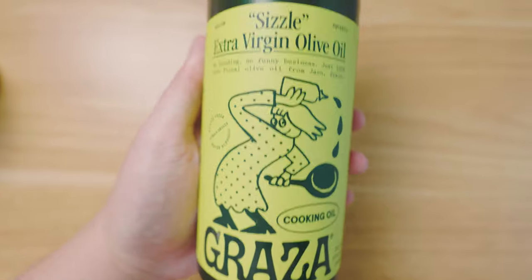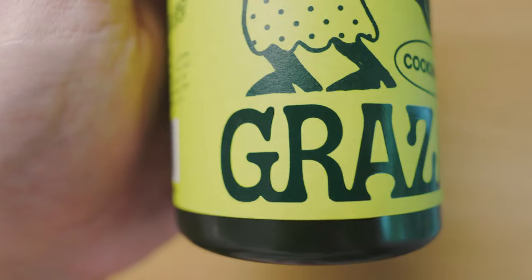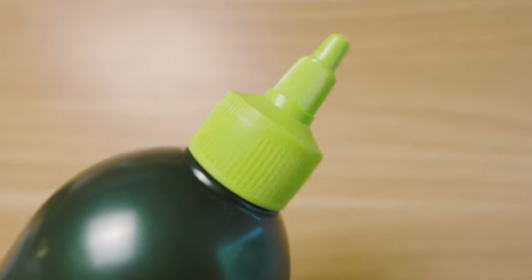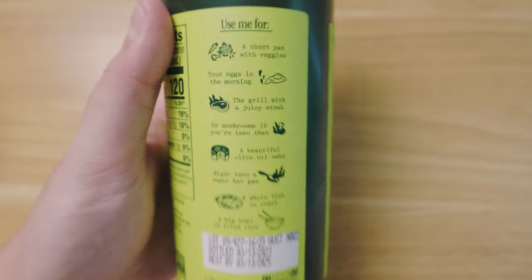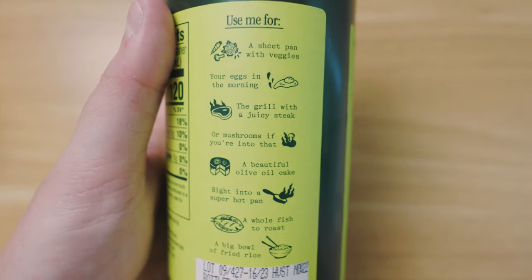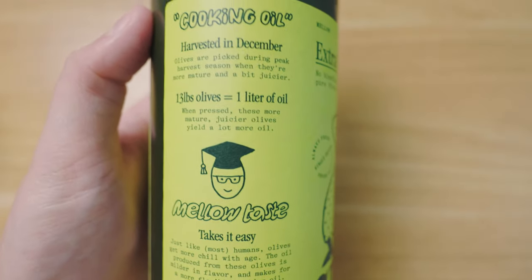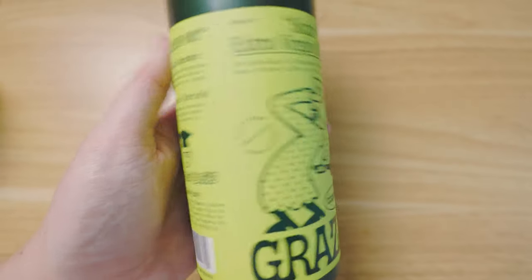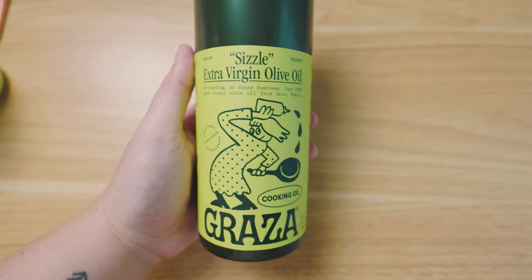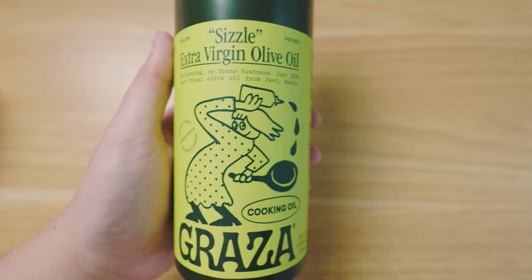Next up we have the Graza cooking olive oil. I really love this label design with the really cute illustration and custom typography, as well as the bright green cap and matching bright green label. This is super different from all the other olive oils on the shelf. It has this awesome section on how to use it. They're super transparent about where the olive oil comes from and it comes in this awesome squeezable bottle. Overall I love the unique mix of design styles they chose.